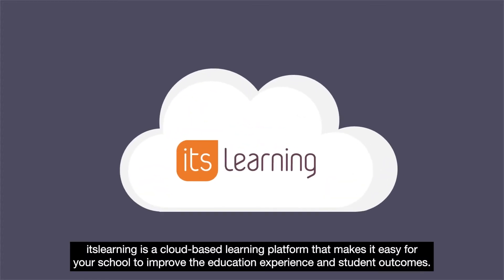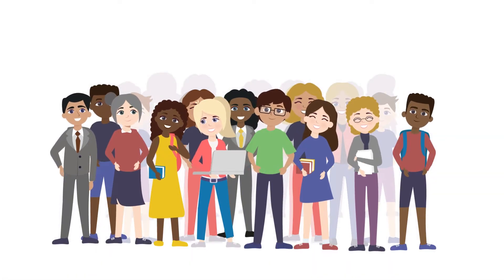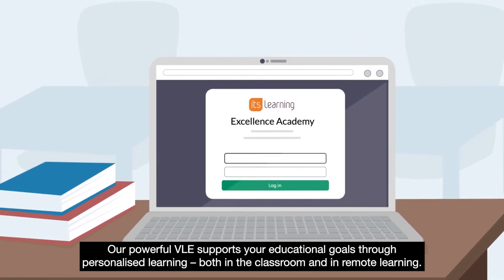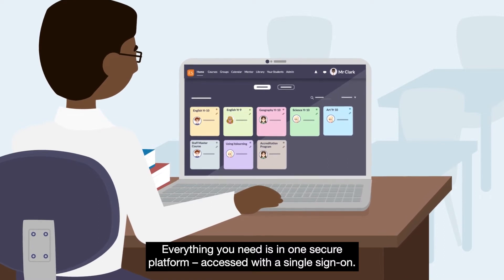ItsLearning is a cloud-based learning platform that makes it easy for your school to improve the education experience and student outcomes. Our powerful LMS supports your educational goals through personalised learning, both in the classroom and in remote learning. Everything you need is in one secure platform, accessed with a single sign-on.